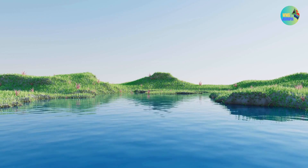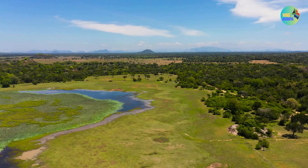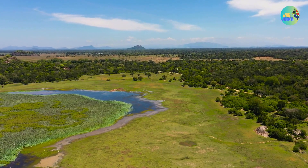Whether you're interested in wildlife viewing, water-based activities, or simply enjoying the serene landscapes, iSimangaliso is a must-visit destination for nature enthusiasts and ecotourists.